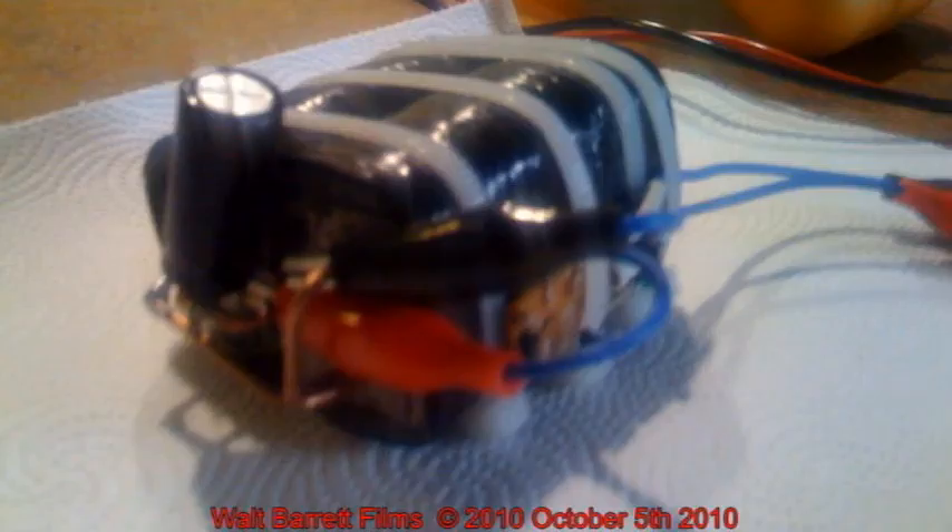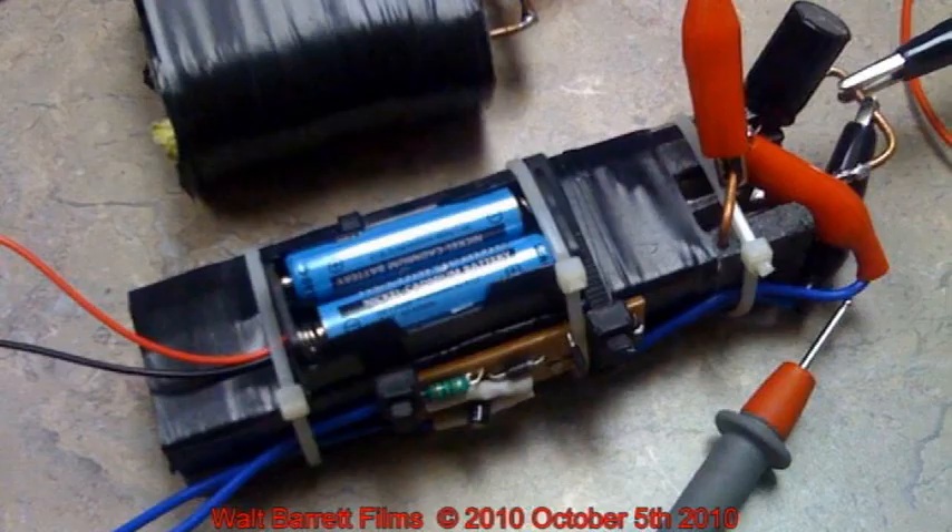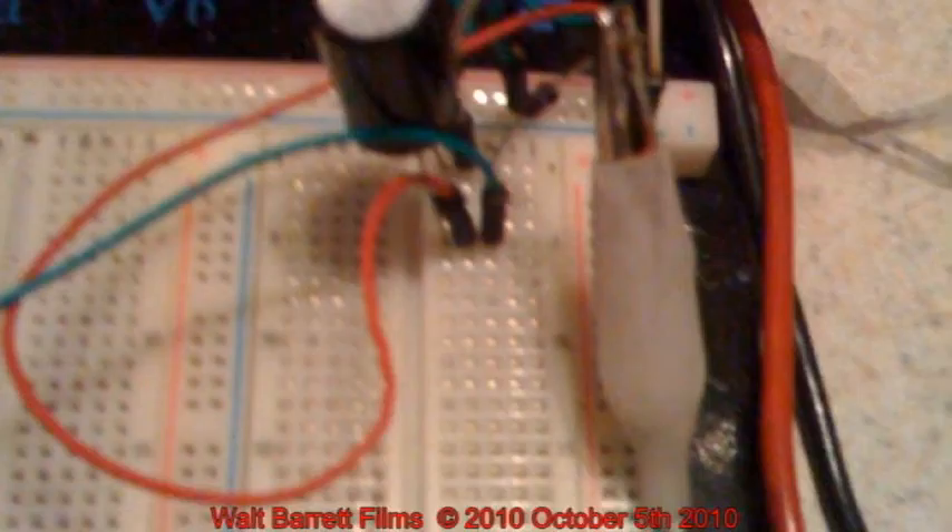We have already built a very bright light that will run for months on two of these cells — again, the only fuel being used is salt water. Our next step is to build an energy cell large enough to power a 24-volt electric scooter or electric bicycle for at least a thousand miles using only salt water fuel.